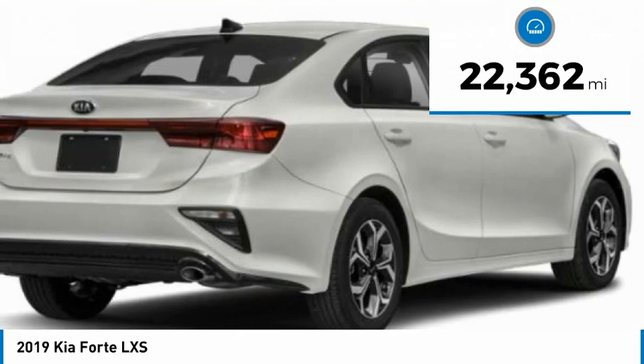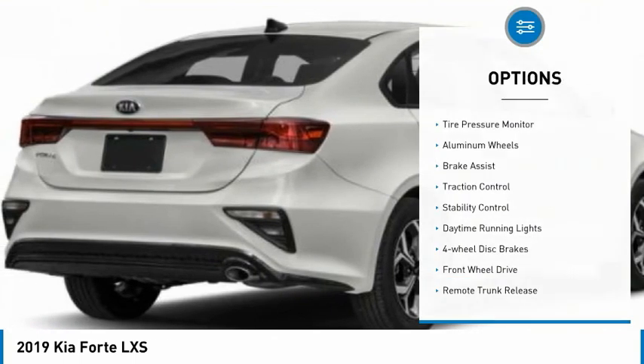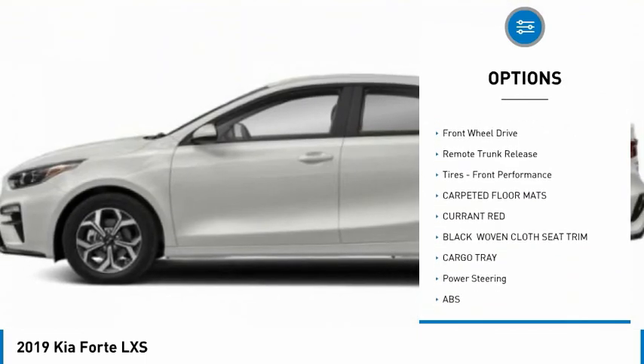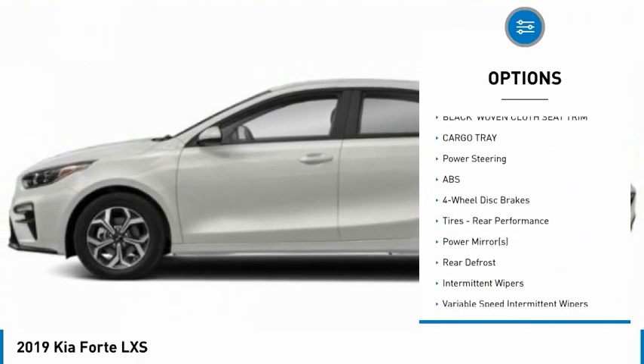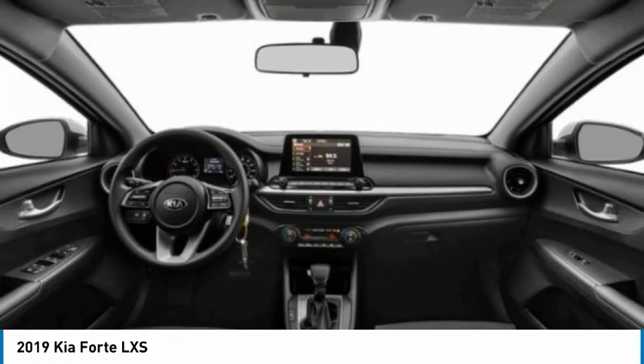This vehicle has less than 25,000 miles. Here are some of this vehicle's great options: tire pressure monitor, aluminum wheels, brake assist, traction control, stability control, daytime running lights, four-wheel disc brakes, FWD, remote trunk release, tires, and front performance.